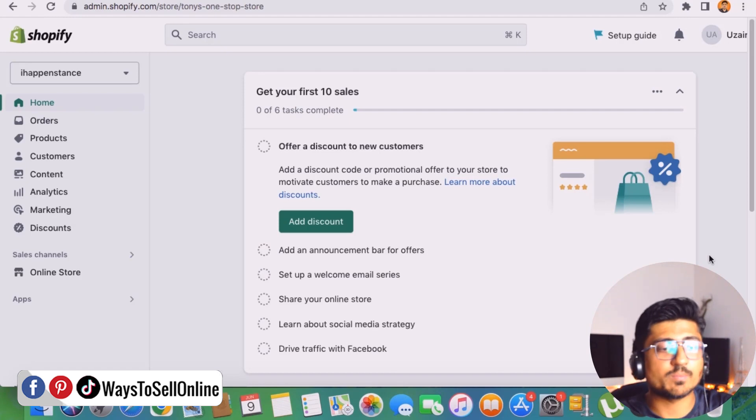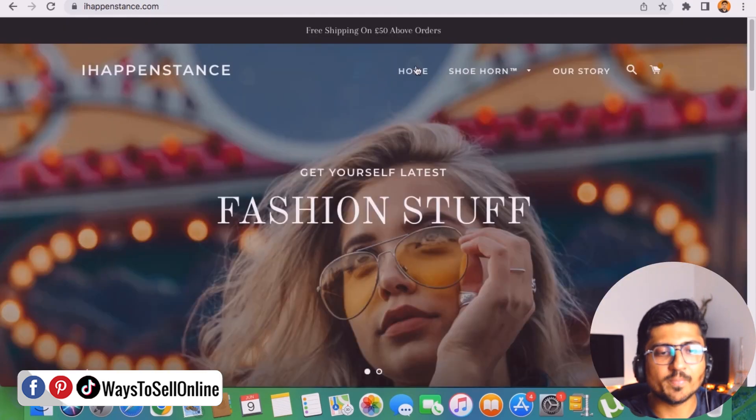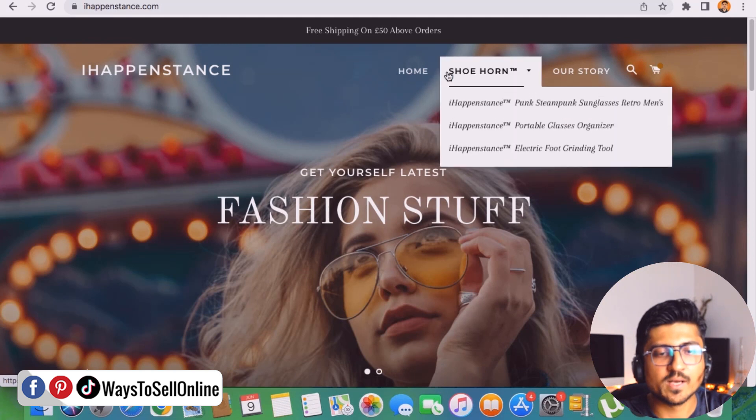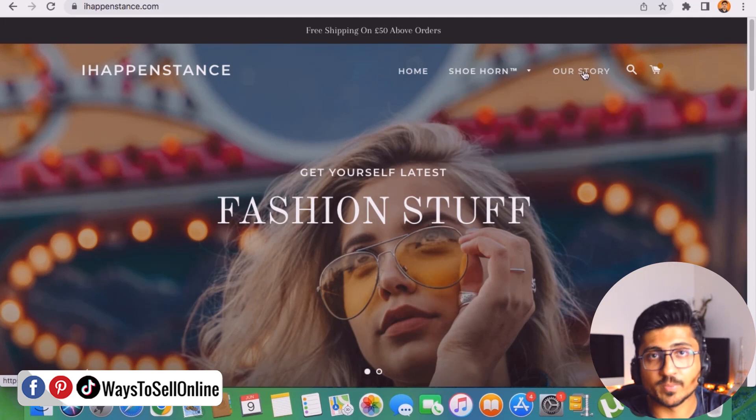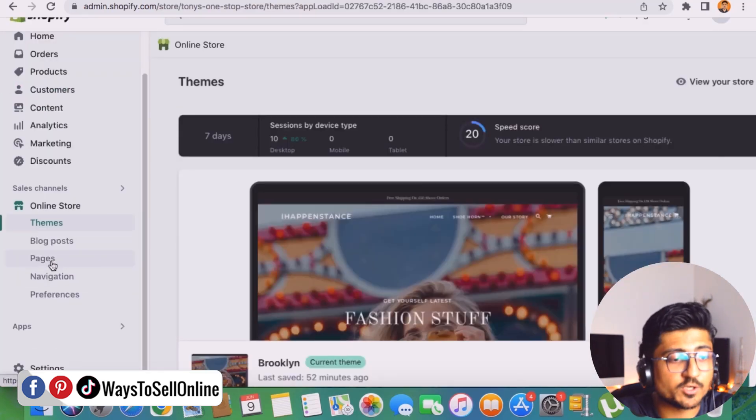I'm on my laptop right now and this is my Shopify dashboard and my Shopify store. If I go on the homepage of that store, you can see that on the top menu I have a homepage button, a products button, and an our story button. There are no policy pages, no refund policy page, and no shipping tracking page. If customers see this kind of website, they will not trust you, and there are high chances they will leave your store without purchasing anything.